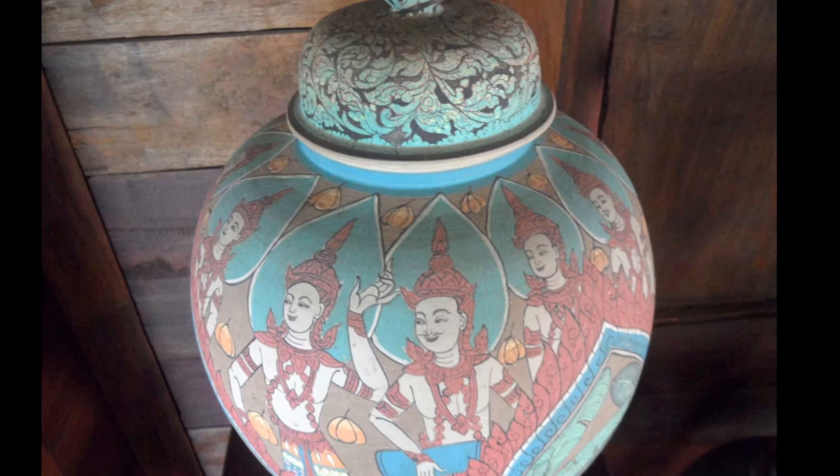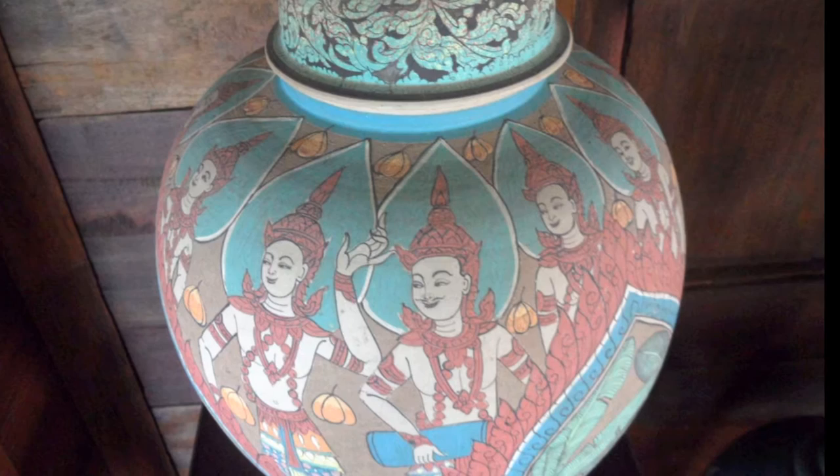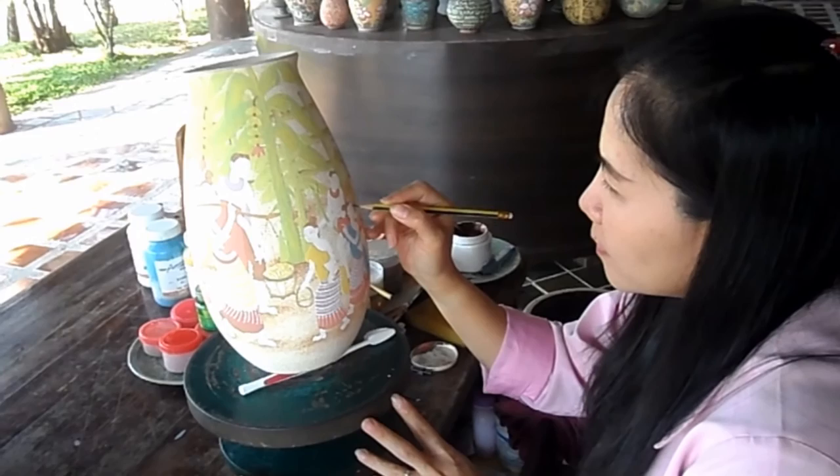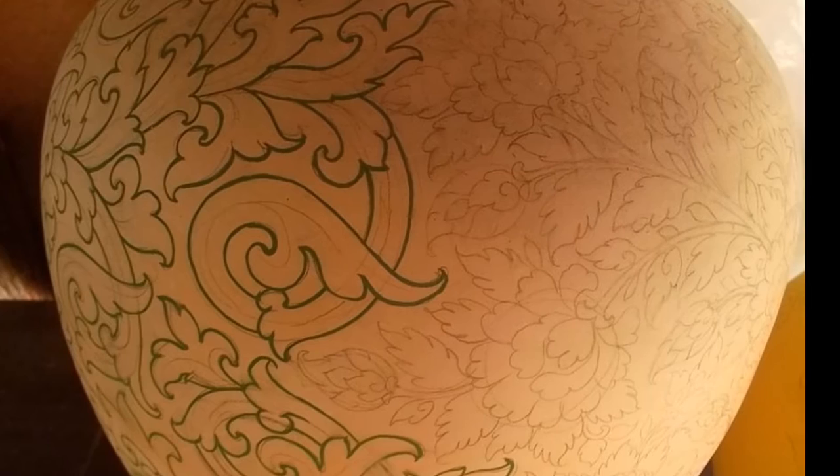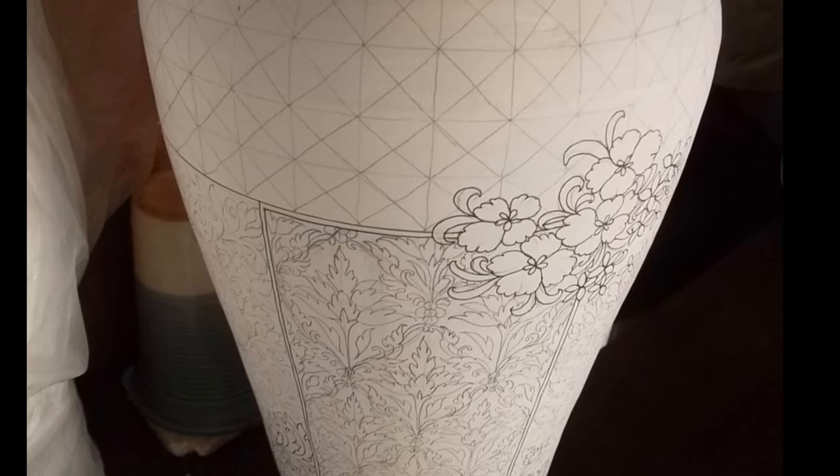There's more to Ban Celadon than the green glazed pottery. They also produce hand-painted pots, some of which take weeks or even months to complete. This one shows the initial geometrical grid with the floral design being applied to it.